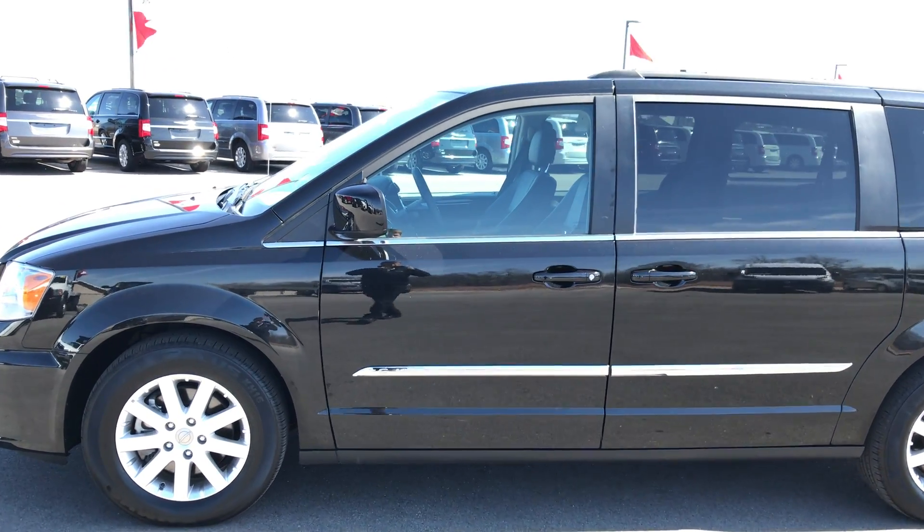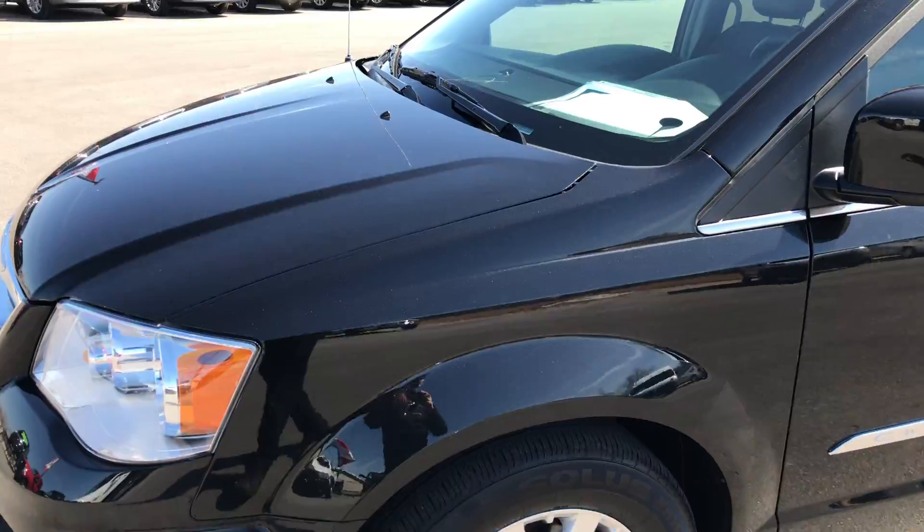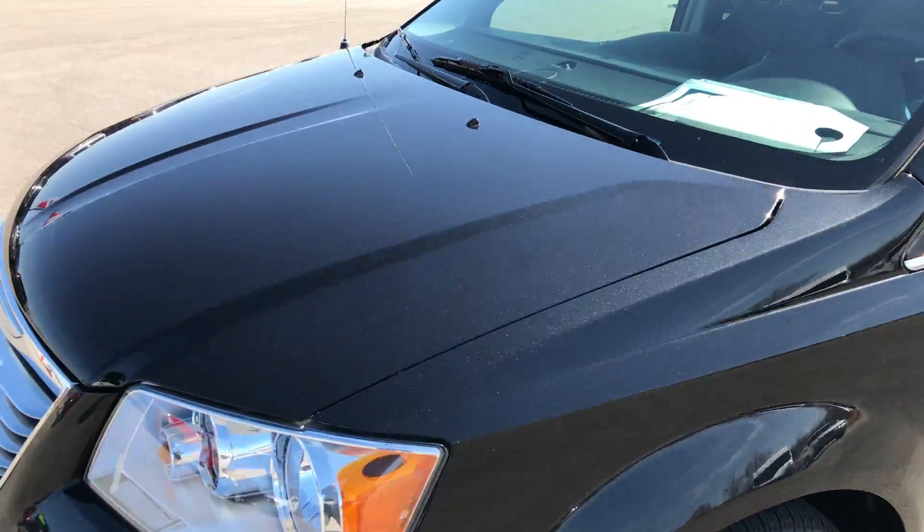This is stock number 8960X, a 2016 Chrysler Town & Country Touring. This vehicle has the award-winning 3.6 liter Pentastar V6 motor.